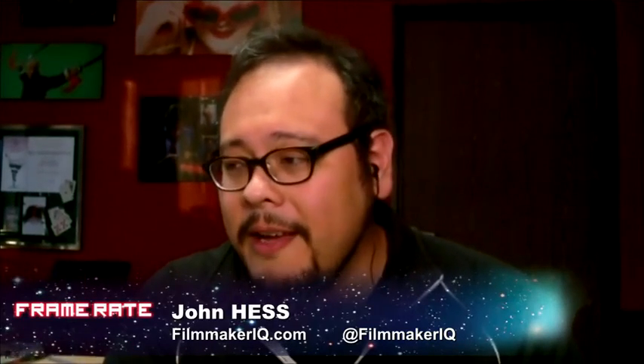We have to bring in our guest: John Hess, managing editor of FilmmakerIQ.com. Welcome to the show, John. We've played little snippets of his Filmmaker IQ series on Frame Rate before. I think the first one was the history of aspect ratios — was that one of your first big hits?